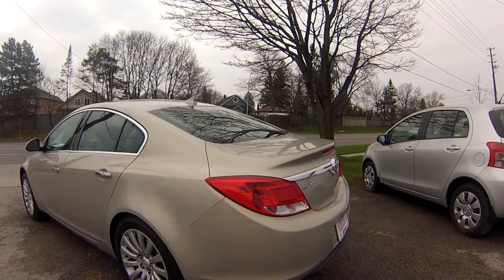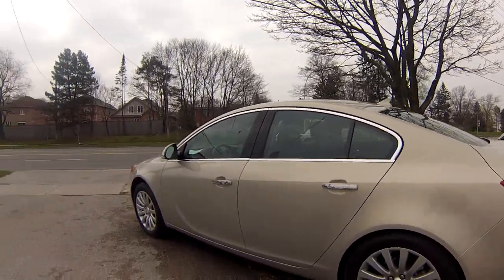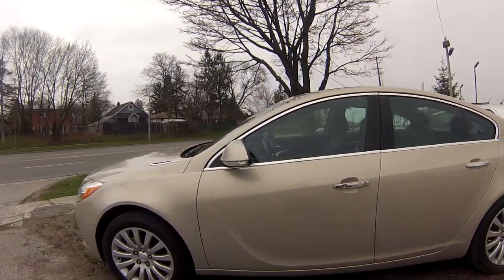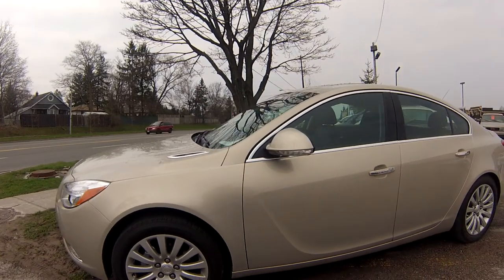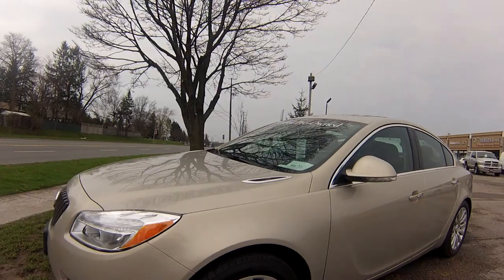It's got the rear sensors, it's got the sunroof. Very, very nice vehicle. It's got 18-inch wheels.